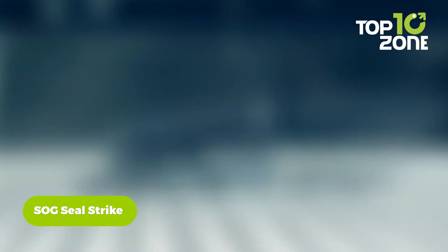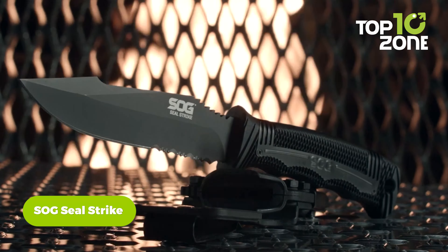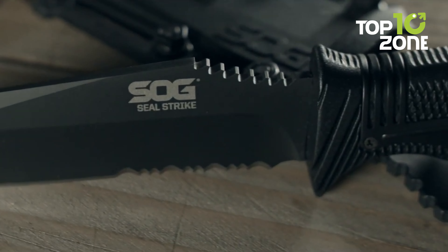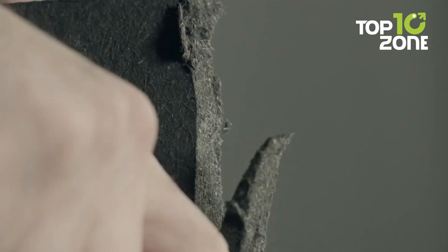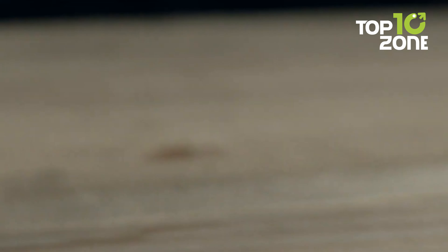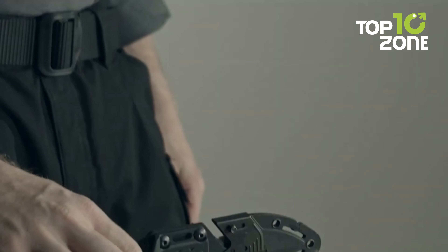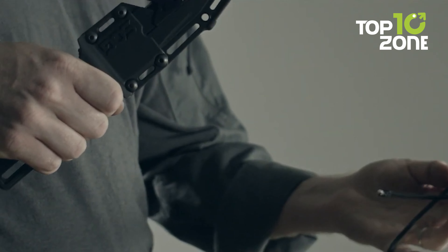A comprehensive camping arsenal is incomplete without a dependable fixed-blade knife, and the Sogseal Strike stands as a testament to reliability and versatility. This sleek yet robust knife boasts a stainless steel blade ideal for tasks from food preparation to utility cutting. The glass-reinforced nylon handle ensures optimal grip, and the black titanium nitride coating enhances durability and corrosion resistance. The inclusion of auxiliary features such as a cord cutter and fire starter further amplifies its utility.